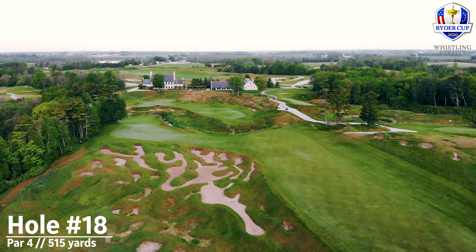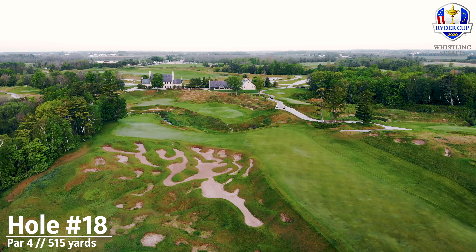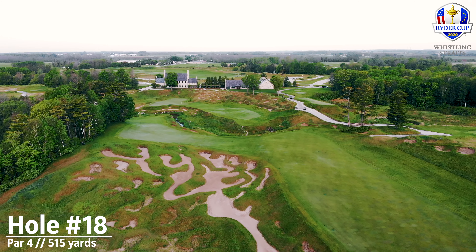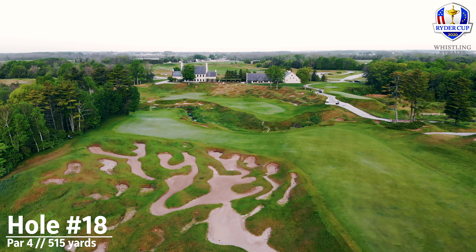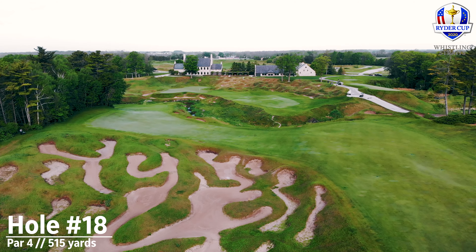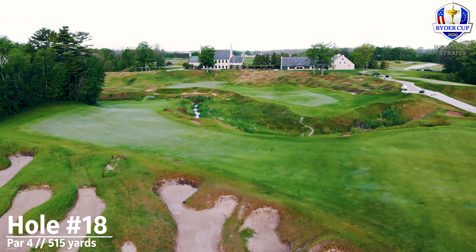The 18th hole, a long par four — it's a tough finishing stretch. It's about a 515-yard par four from the back tees. The majority of players are going to play a three-wood or a driver up the right-hand side. There's a series of bunkers on the left-hand side that are really severe — very difficult to get out of, and certainly difficult to advance your shot all the way to the green in two. It's a severe penalty for going into those bunkers on the left off the tee.